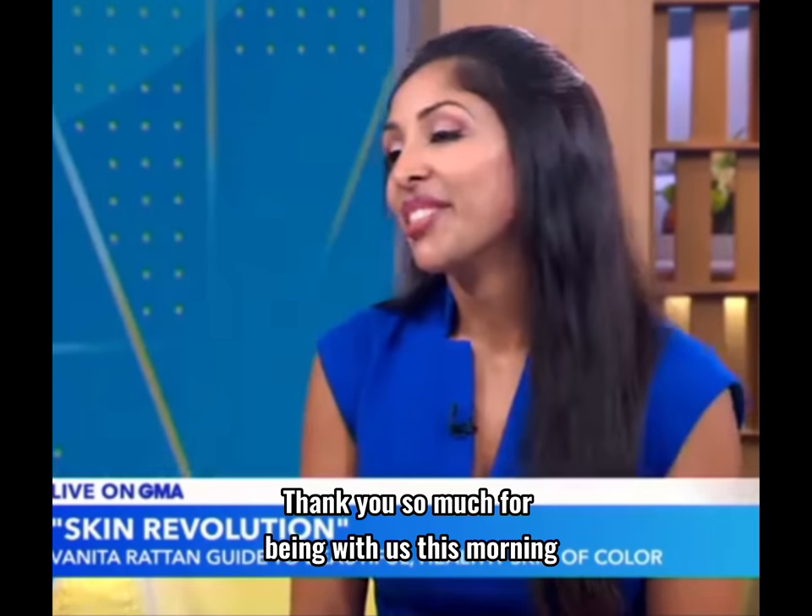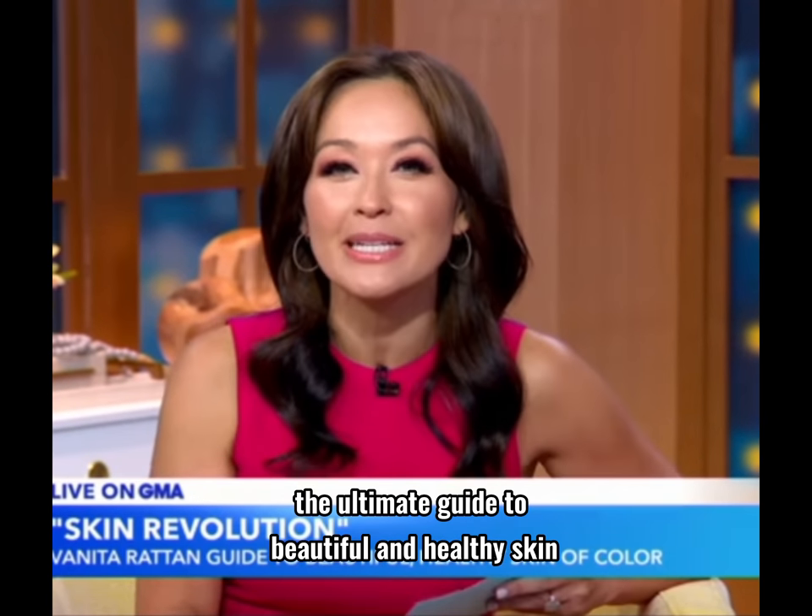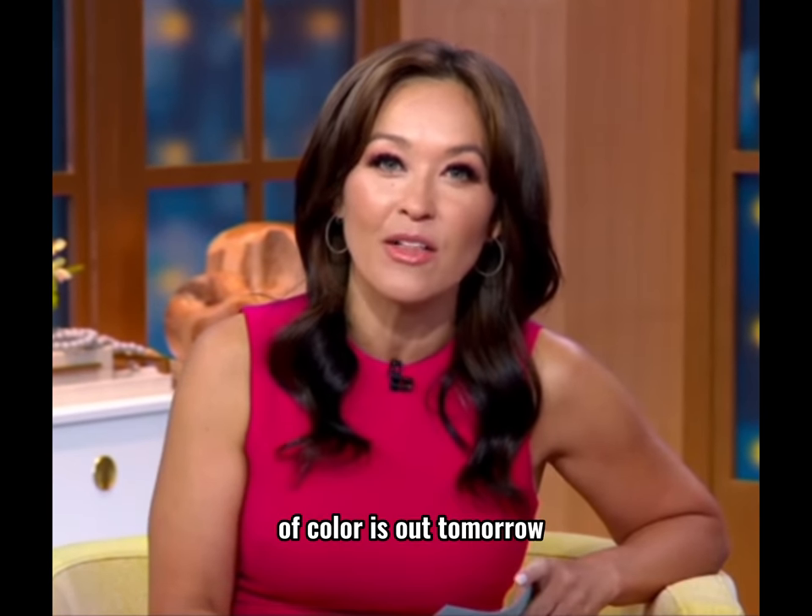Thank you so much for being with us this morning. Skin Revolution: The Ultimate Guide to Beautiful and Healthy Skin of Color is out tomorrow.